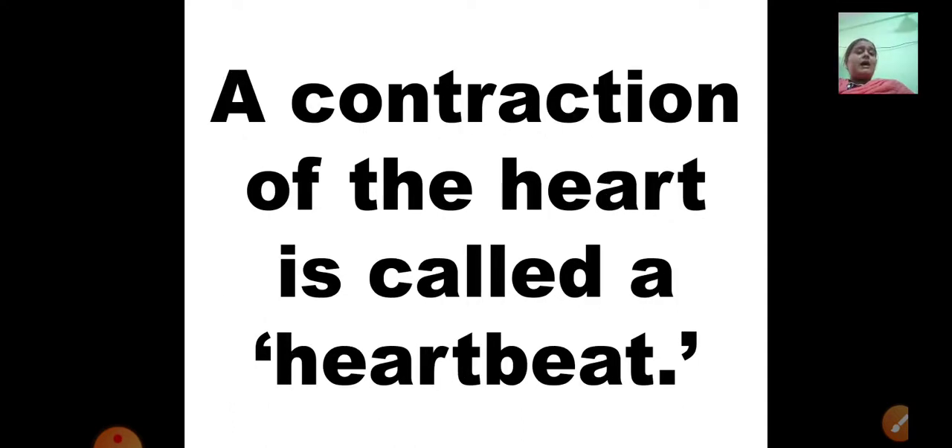A contraction of the heart is called a heartbeat. When your heart contracts, that is known as a heartbeat. You can listen to your heartbeat when you place your ears near your mother's or father's chest. You can hear the heart ticking like a clock — tick, tick, tick. That sound is called the heartbeat — the ticking of the heart at every second.